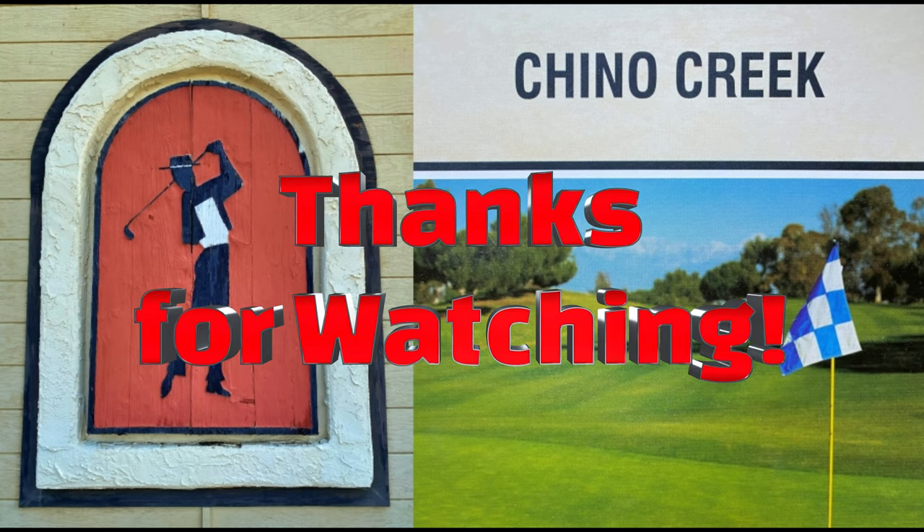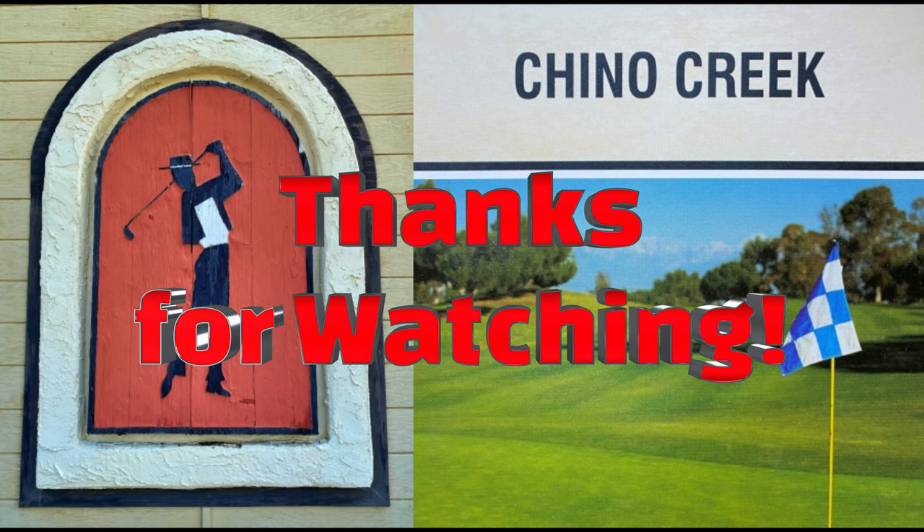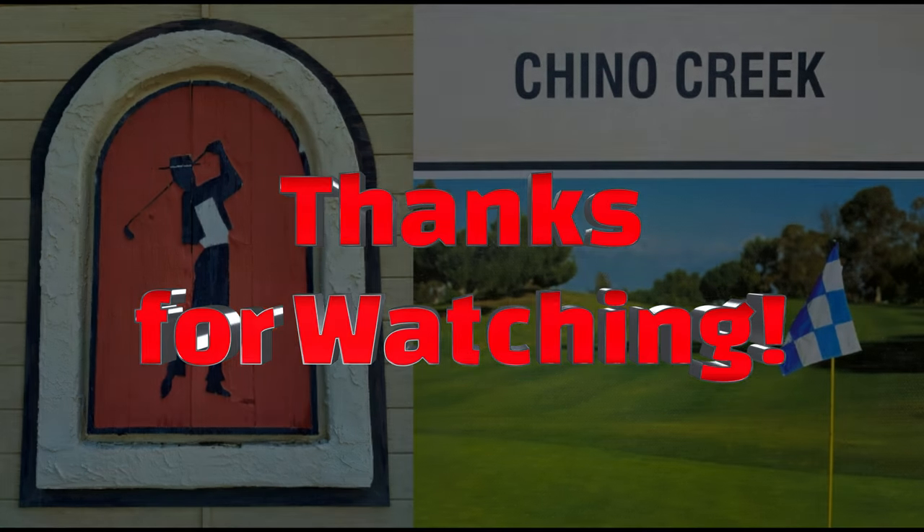I hope you enjoyed our visit to Chino Creek today. It's a fun course to play and a nice one to walk. Get out there and give it a shot — I think you'll have a good time.